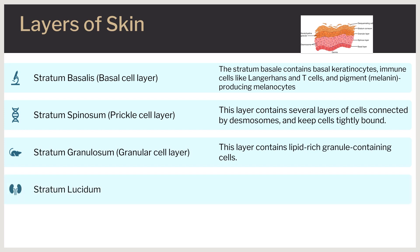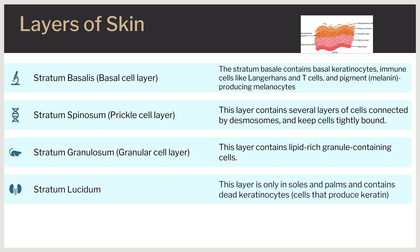The stratum lucidum is only present in the thick skin of the soles and palms and consists of mostly non-nucleated cells. It is a thin, clear layer of dead keratinocytes. Instead of keratin, keratinocytes in the stratum lucidum contain eleidin, a clear intracellular protein which gives this layer its transparent appearance.